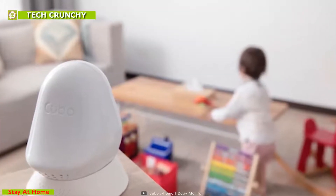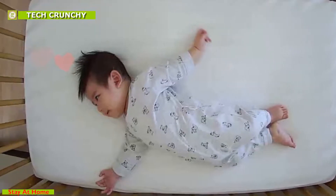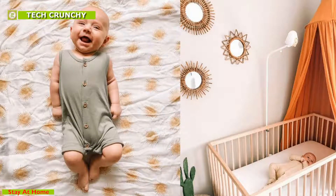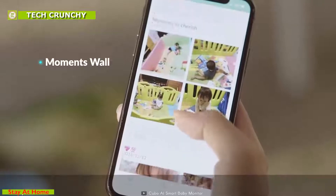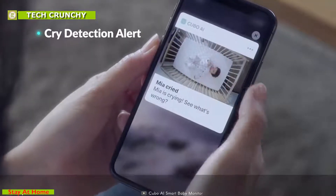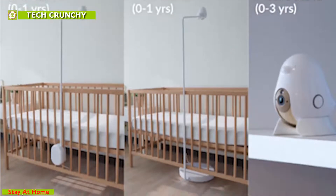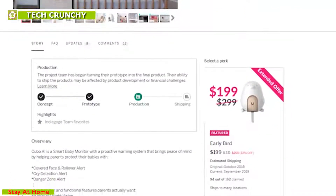Cubo AI can take automatic photos of your baby and send them to your devices so that you can enjoy every moment even if you are far from home. This device can provide up to 18 hours of playback so that you can monitor your child uninterrupted. Cubo AI is a must-have monitor for every parent to keep their baby safe from harm's way within the home. The Cubo AI is currently going through its crowdfunding campaign on Indiegogo.